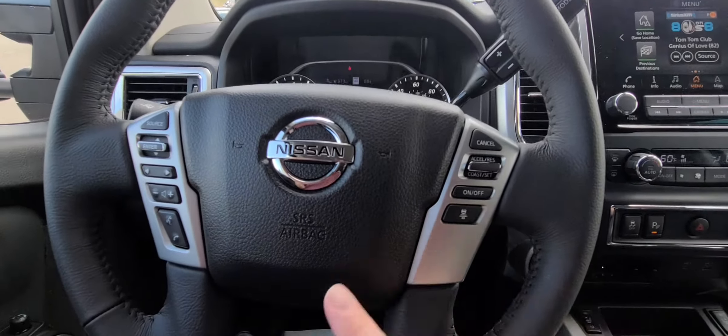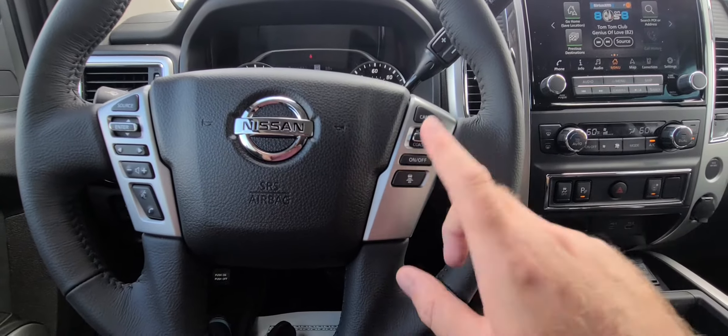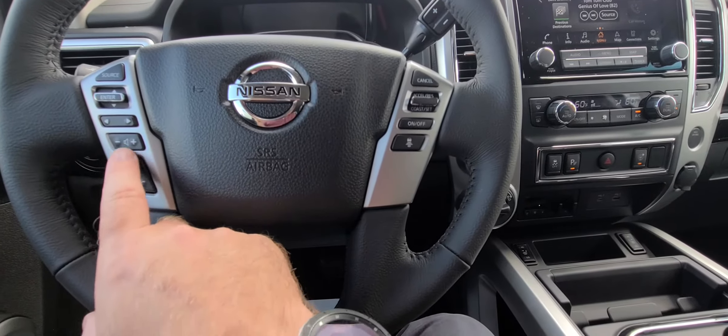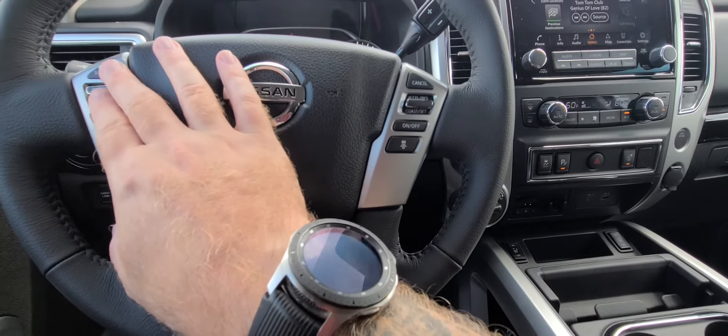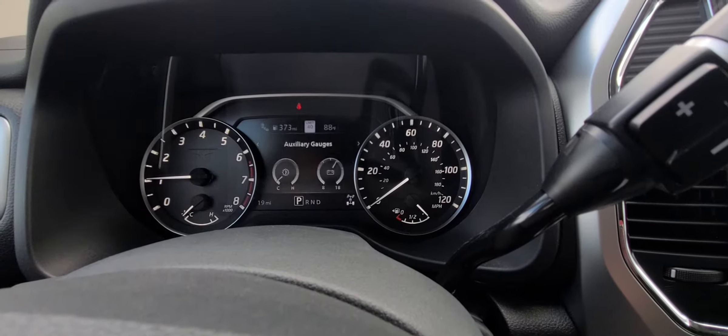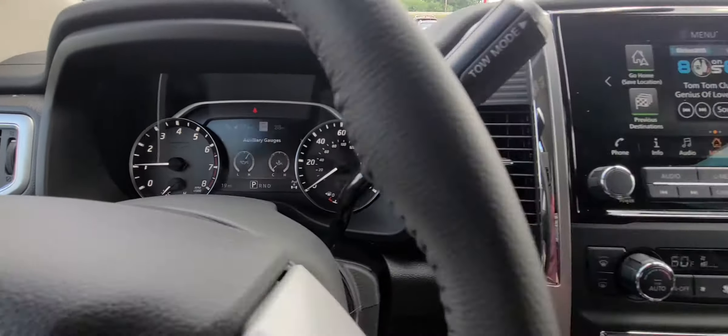Here we are in the front seat as promised. Show you the steering wheel — you do have the cruise control right here as well as the distance pacing. Your Bluetooth controls are right here, your menu controls right here. You can move this back and forth to change the display up there with the RPMs and speedometer.